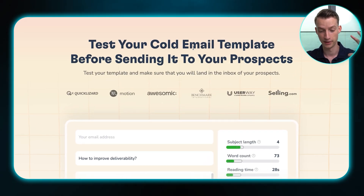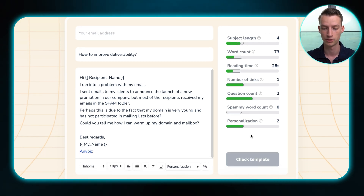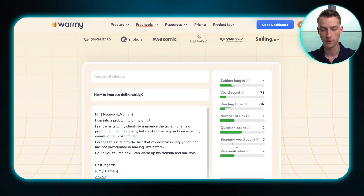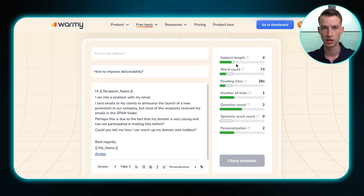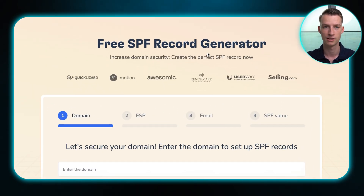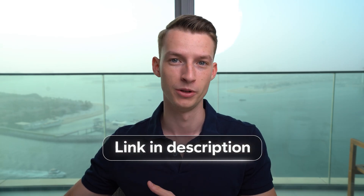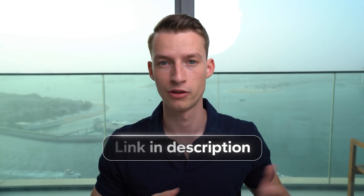They also have a platform where you can test your cold email templates before sending them out to your prospects. It gives your template a score across different factors such as subject length, word count, reading time, number of links, question count, and so on — so you can make sure everything is in the green before sending campaigns. On top of this, they also have a free SPF generator. All of these free resources are linked in the description below.